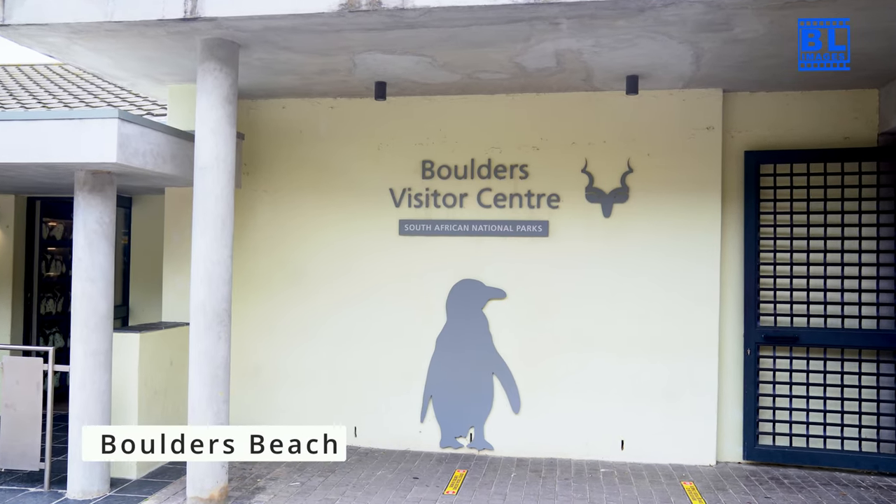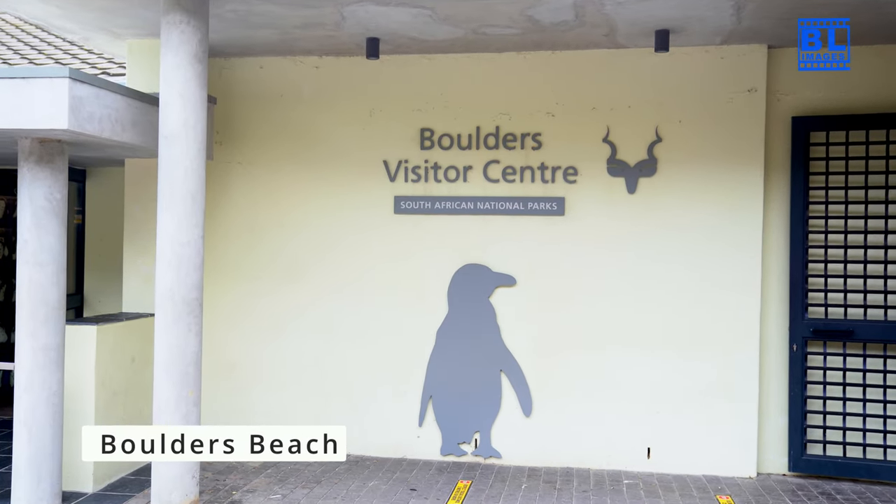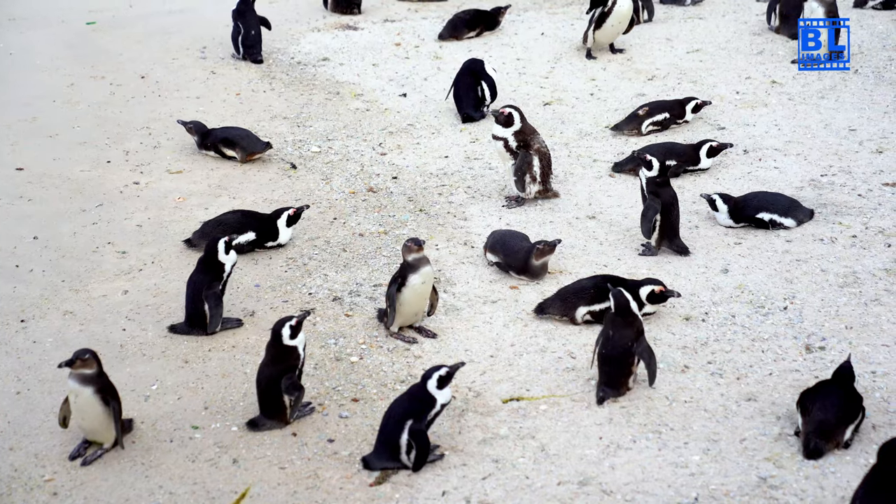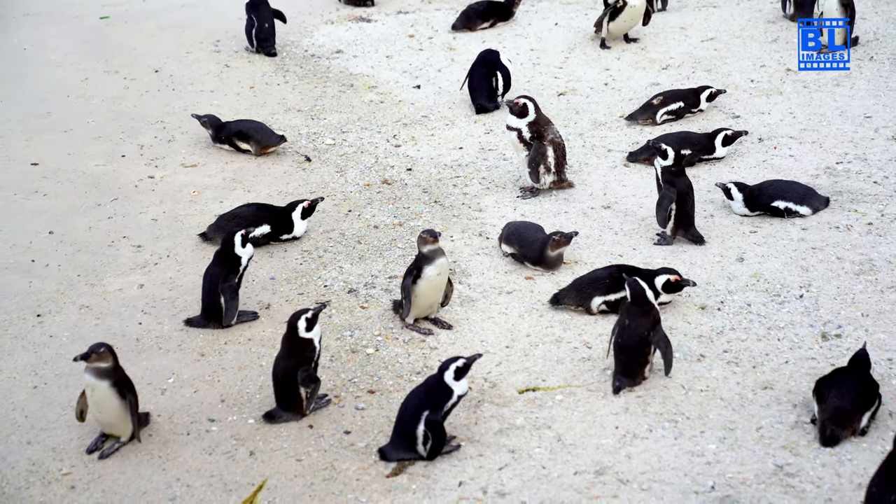Get up close and personal with African penguins at Boulders Beach. These adorable creatures have made this sheltered cove their home, creating a unique and heartwarming experience.